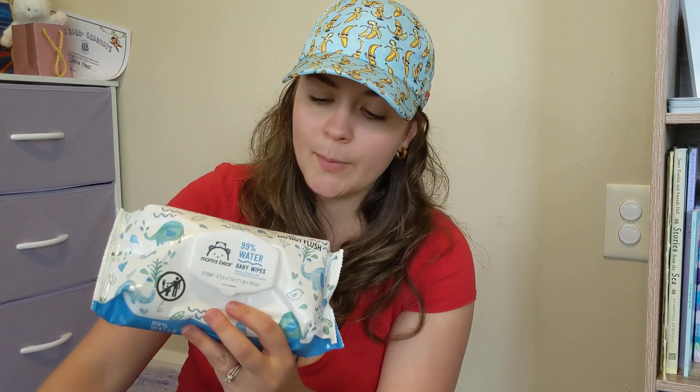Hey you guys! So as you might have known already, I really like this brand called Mama Bear and so we also use their wipes.